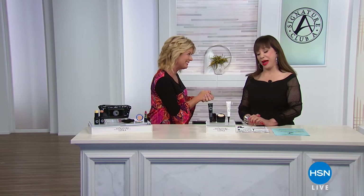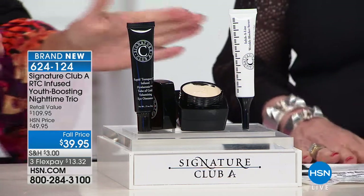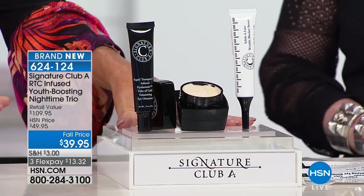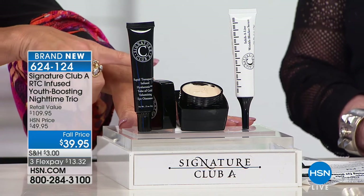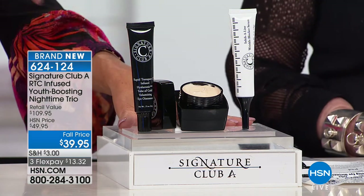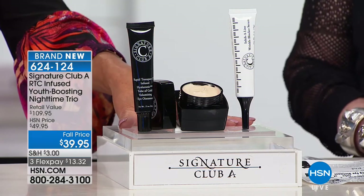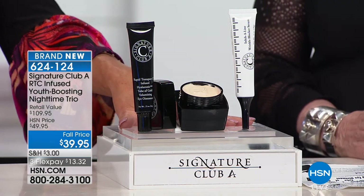We are going to jump in to a brand new special. We're starting with something brand new, and we're going to be talking about vitamin C — specifically the three top-selling individual wrinkle products: your night cream, the eye ointment, as well as your wrinkle filler, each one individually a customer pick favorite. Let's show the retail so everybody understands how phenomenal this special fall price is.